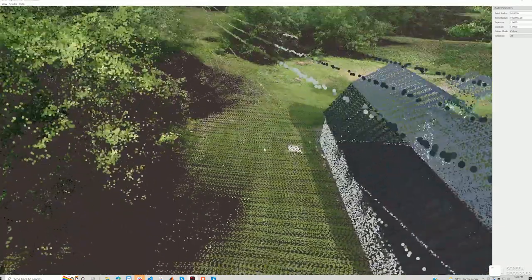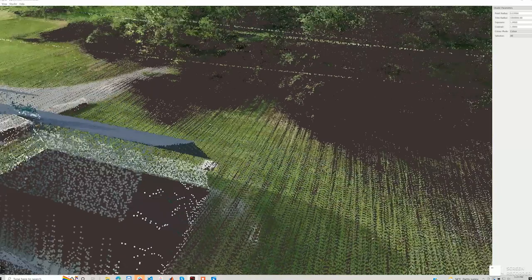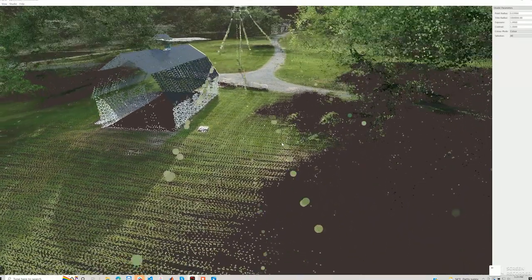Visibility even on the thinner low voltage power lines was also trivial for the payload. I think the customer is definitely going to be happy with these results.